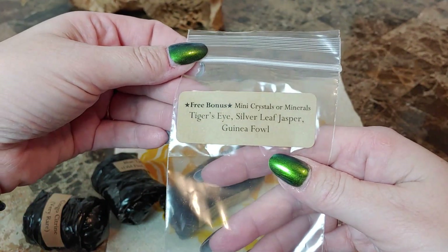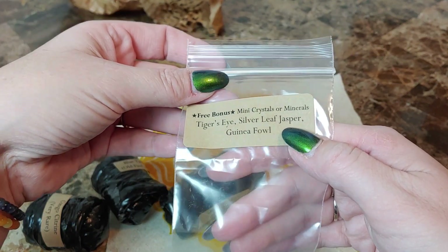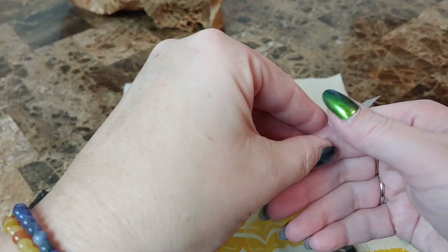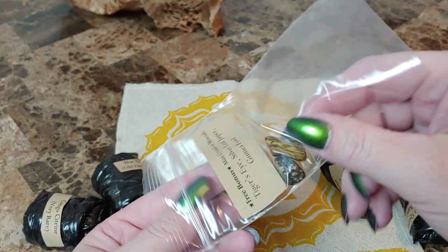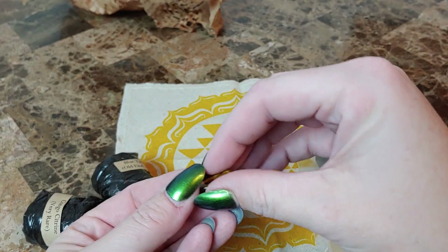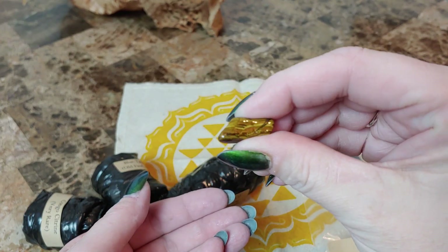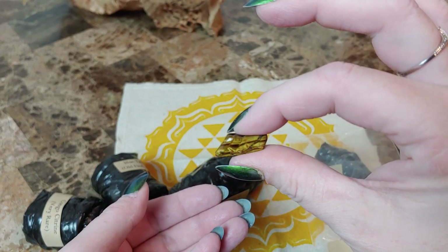It says free bonus mini crystals or minerals: tiger's eye, silver leaf jasper, and guinny fowl. These are always good for little crystal grids and stuff. Here is our tiger's eye — most people know what that looks like.